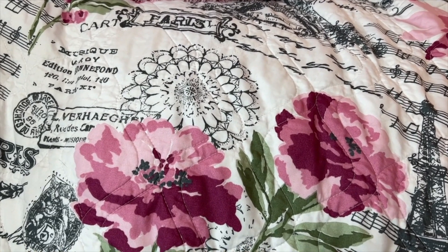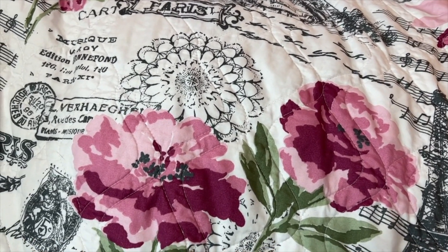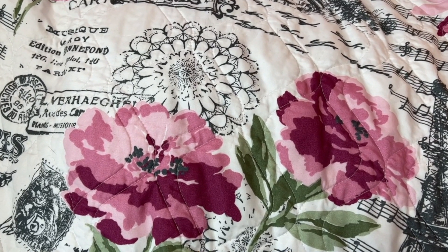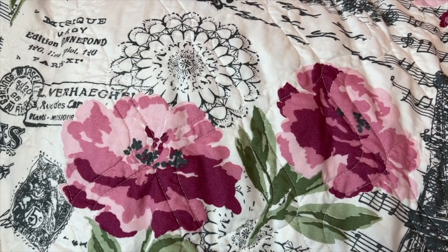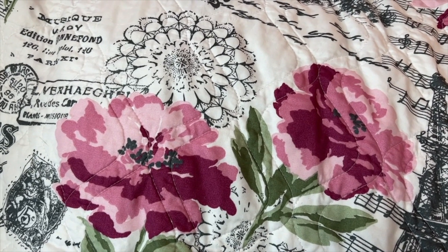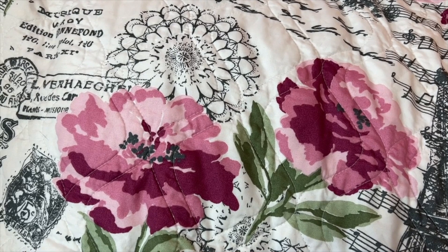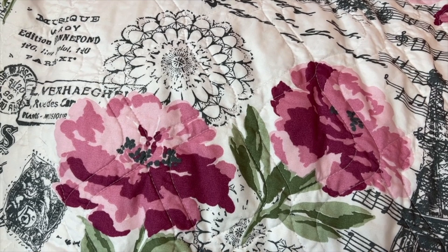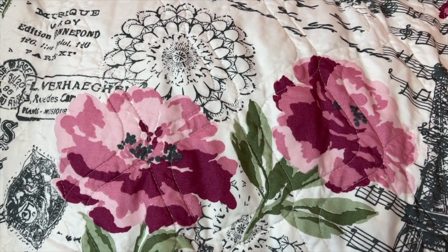Hey y'all, welcome back to my channel. I hope everyone is doing fantastic. I wanted to do a favorites video — well, it's more like bags I don't ever want to sell. Now keep in mind, if there were an emergency, yes, I would sell in a heartbeat if I had to. But these are bags I would never sell as of right now.